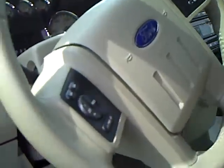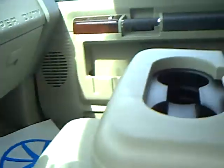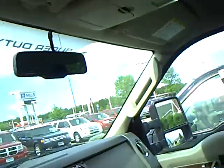Power seat, auto headlights, CD, dual temperature, heated seats, sliding rear window, stone leather seating, overhead console — very well equipped.